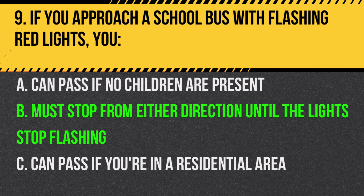Answer: B. Must stop from either direction until the lights stop flashing. This indicates children are entering or exiting the bus.